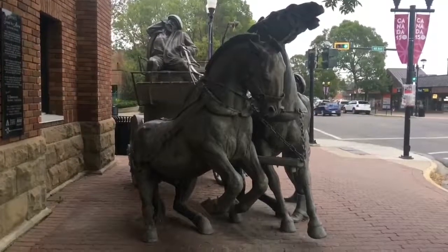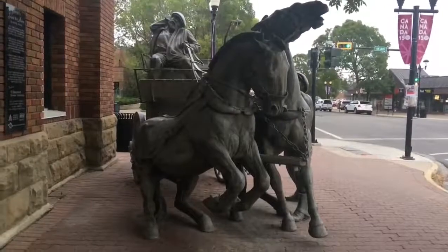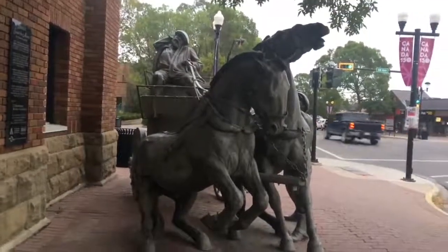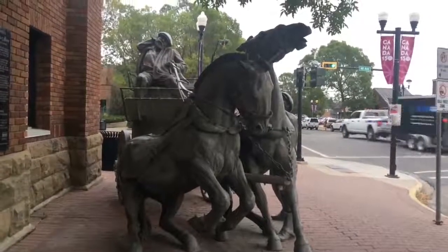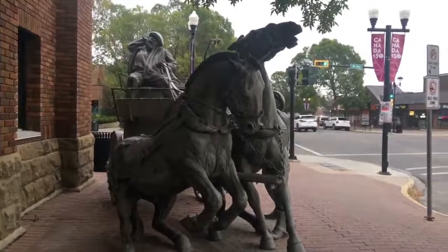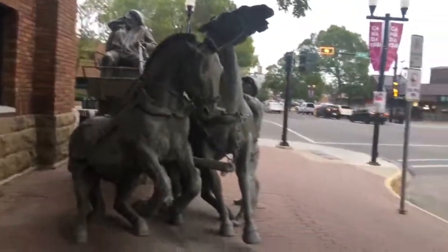And before it was a fire station, it was actually used as an armory to train soldiers during, I believe it was the Second World War. So the children's section of the downtown branch has a lot of history in regards to Red Deer's past.